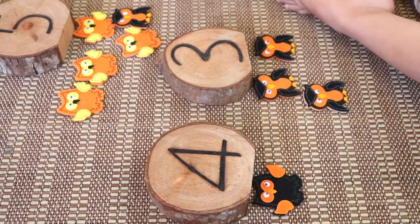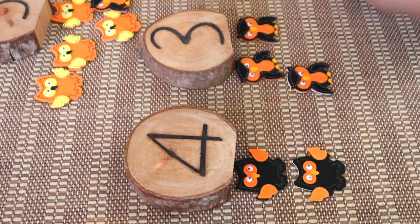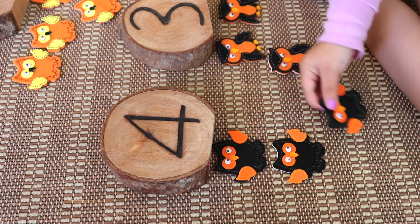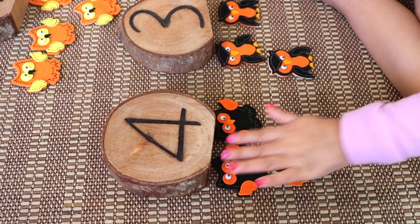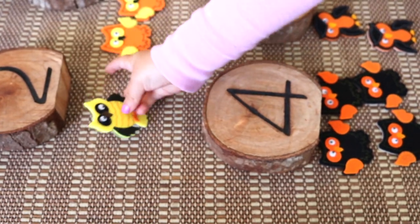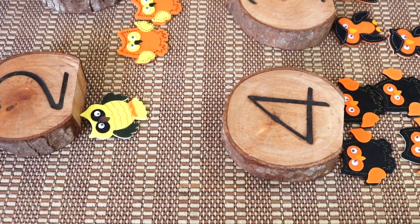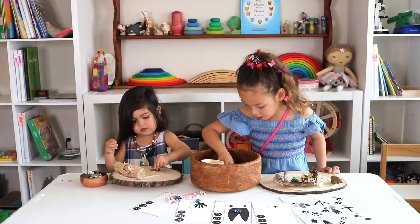One, two, three, and four. One, two, three, and five.